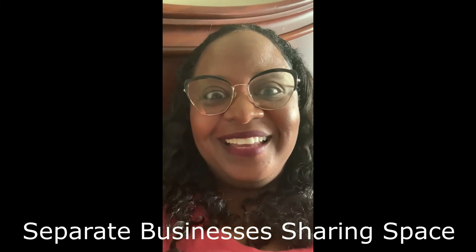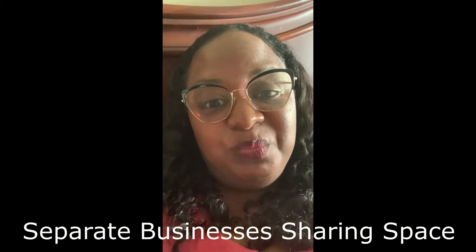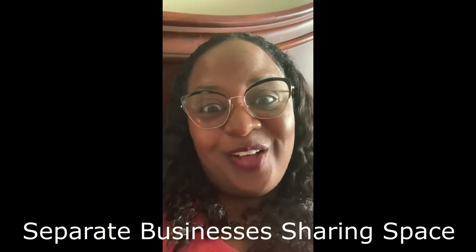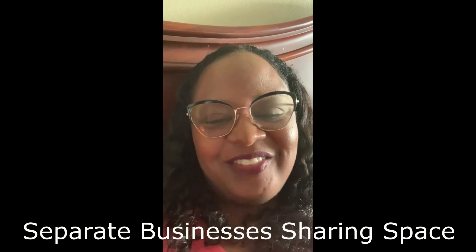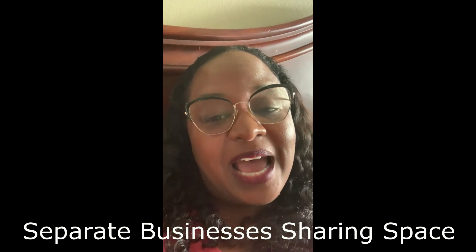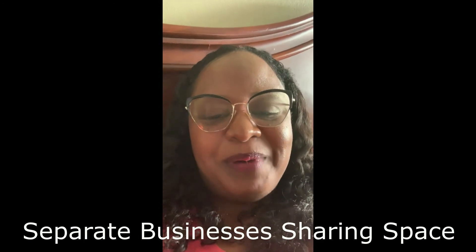Good luck — how exciting it is to get going on a new business! I wish you the best of luck; there's plenty out there, so go for it. Have a good day. If this information was useful, please like, share, and subscribe. Thank you, bye bye.